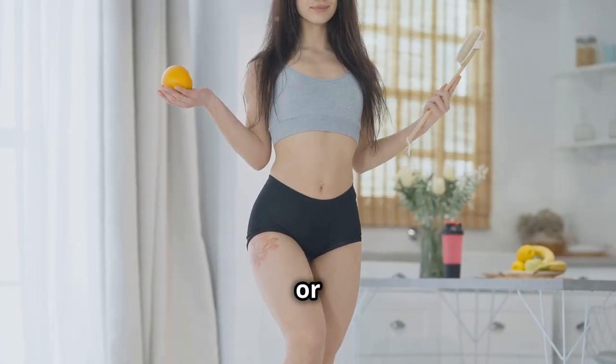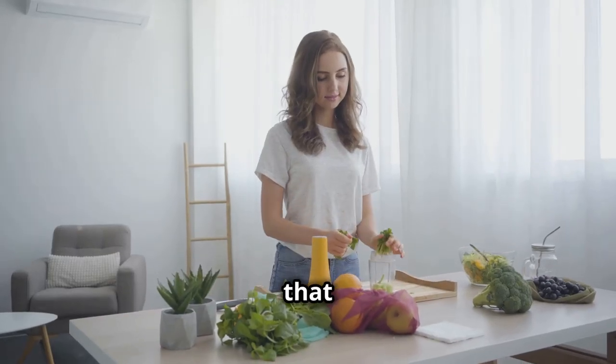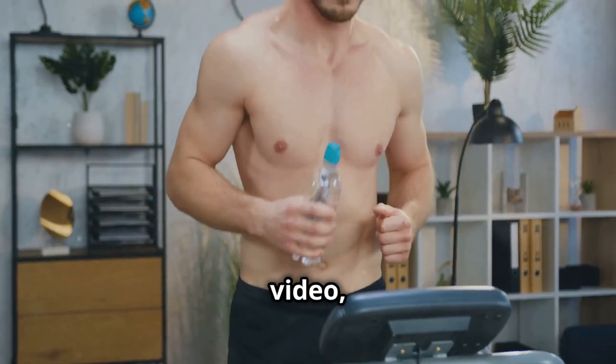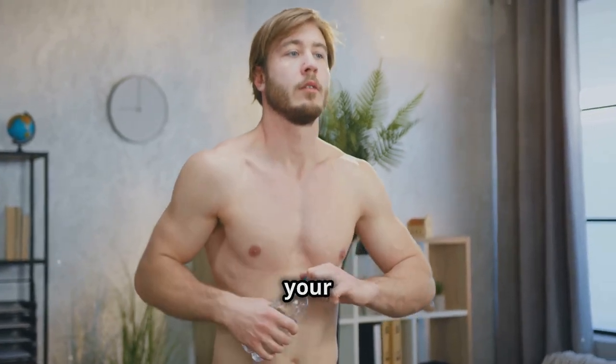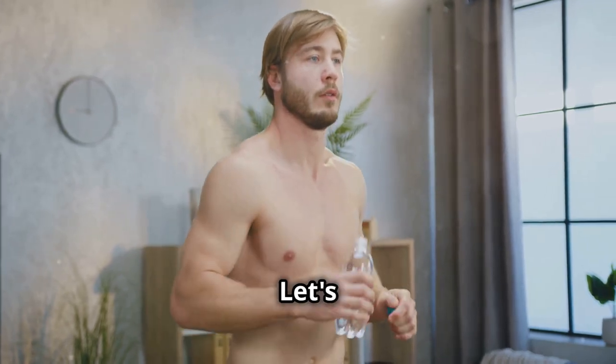We're not talking about crazy fad diets or anything like that. We're talking about simple, science-backed strategies that you can easily incorporate into your daily routine. In this video, I'm going to share 7 easy ways to speed up your metabolism so you can feel more energized, support your overall health, and maybe even reach your fitness goals a little faster. Let's get to it.